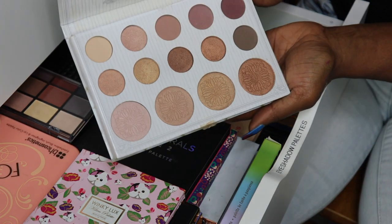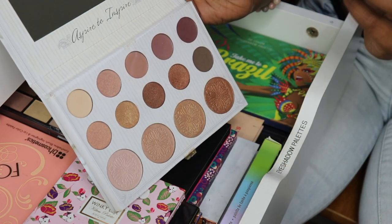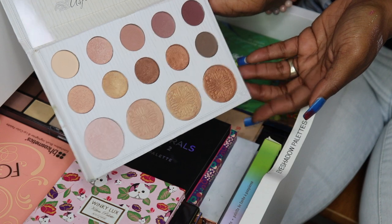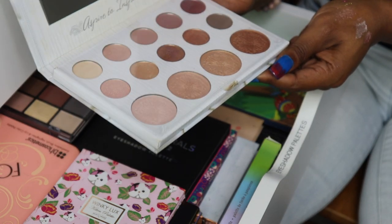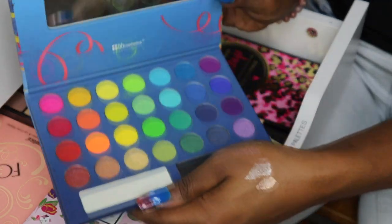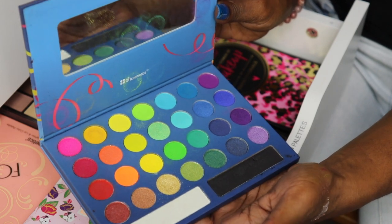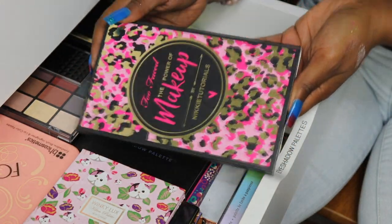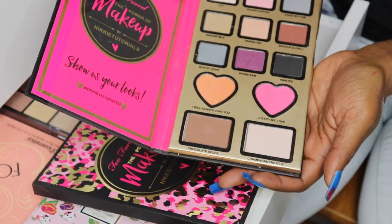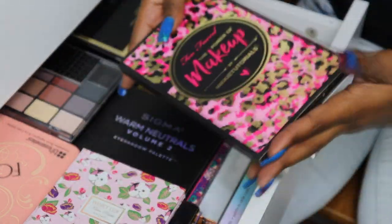My Carli Bybel and BH Cosmetics — I think I'm going to forever keep the Carli Bybel with all the neutral colors and highlighters; it's been my favorite for a very long time. I don't use it much on camera anymore but I use it personally. My BH Cosmetics Take Me to Brazil — I'm finally going to get rid of this; my nieces will enjoy it since I have another colorful palette I love more. And the Too Faced Power of Makeup with Nikki Tutorials — I kept it the longest in support of her but now it's time to let it go.